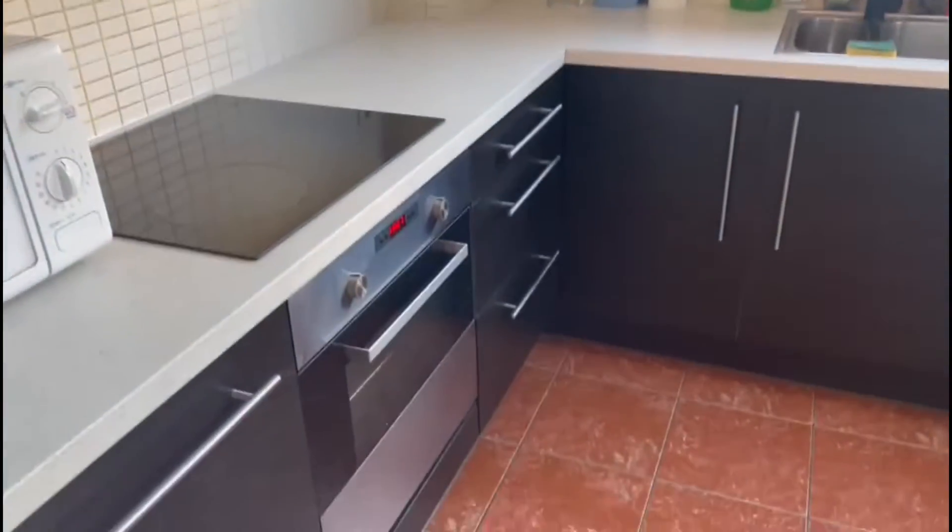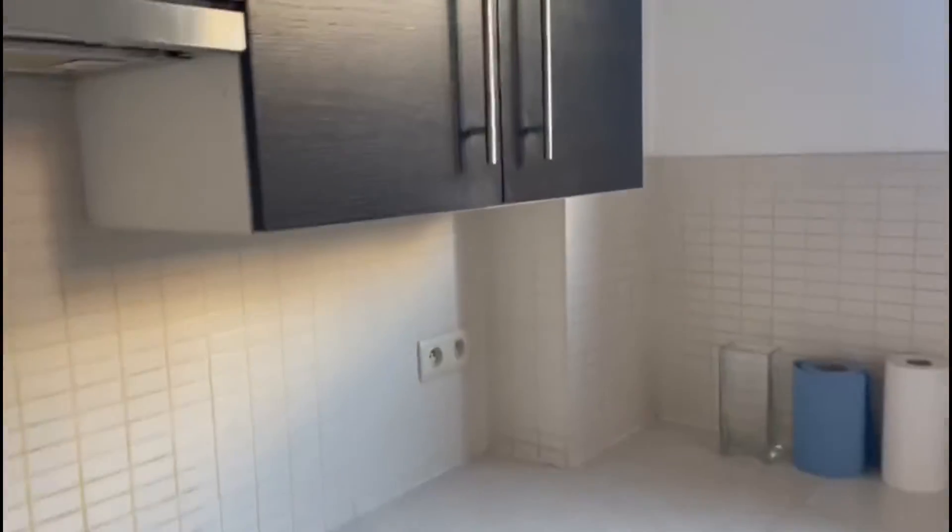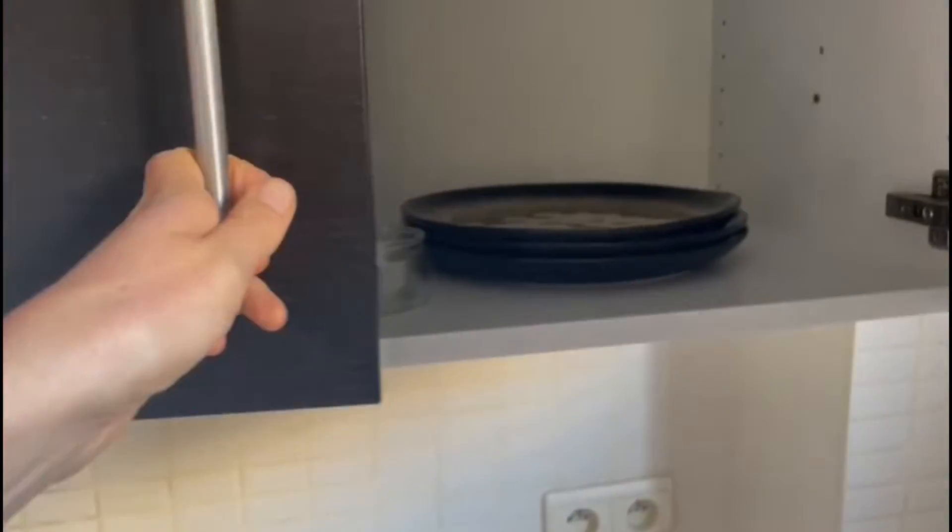You have the microwave, the stove, and the oven, and you also have a lot of storage, so that's really nice. Here's where you have all the plates. The kitchen is really good with everything you need to cook and eat.